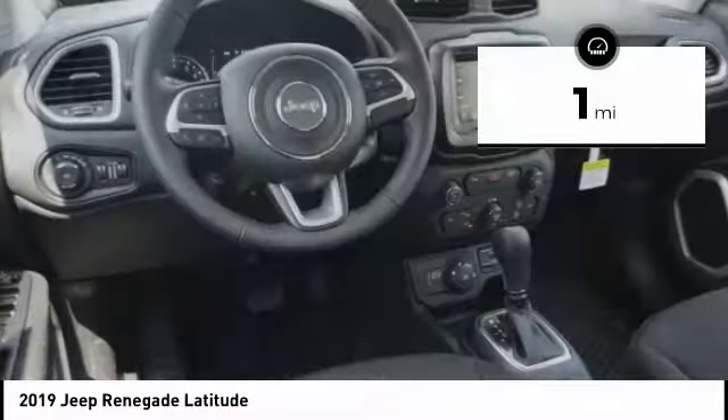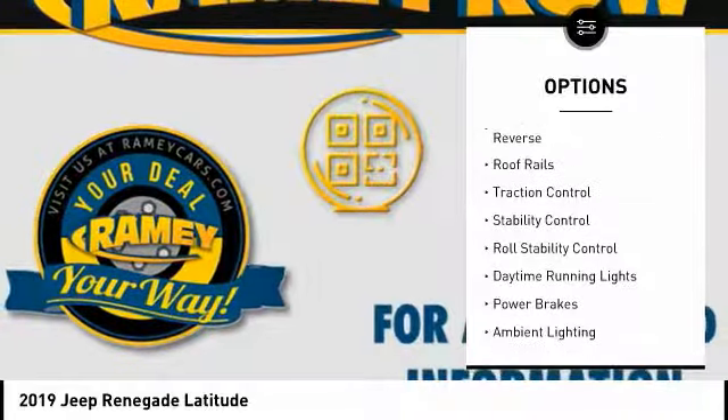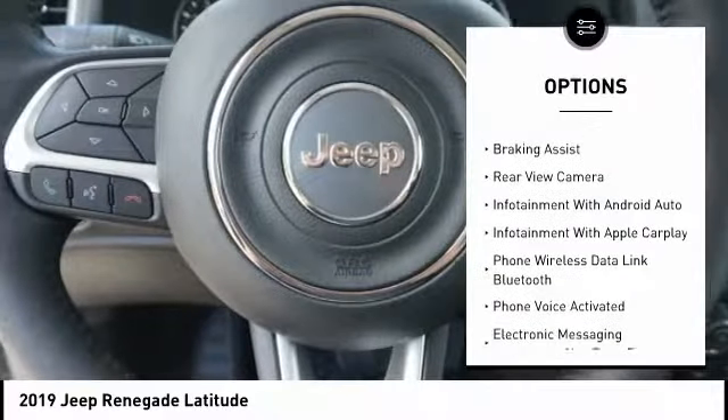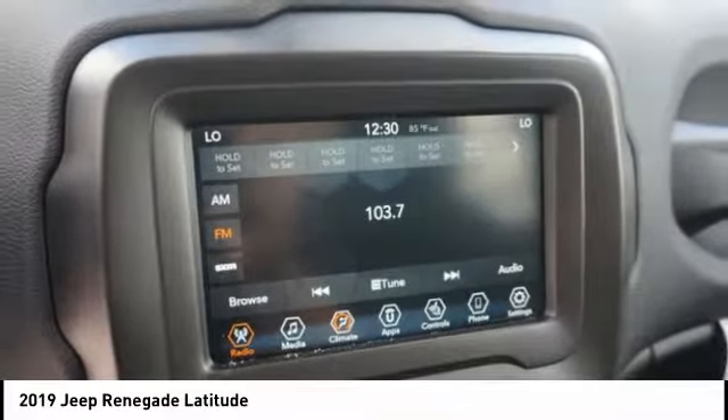This vehicle has less than 100 miles. Here are some of this vehicle's great options: power windows with safety reverse, roof rails, traction control, stability control, roll stability control, daytime running lights, power brakes, ambient lighting, braking assist, and rear view camera. Come see the car for yourself.